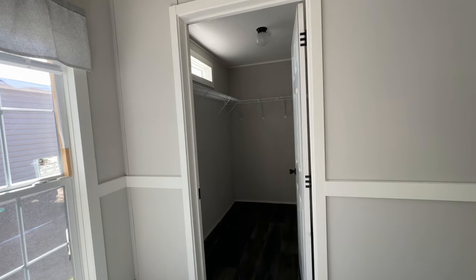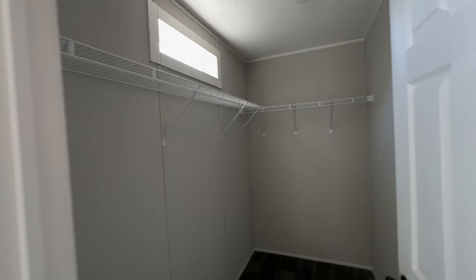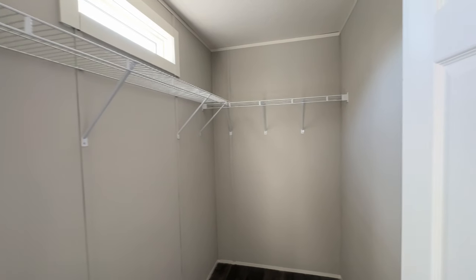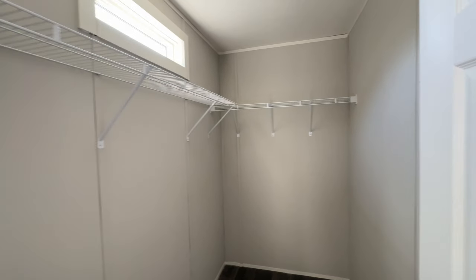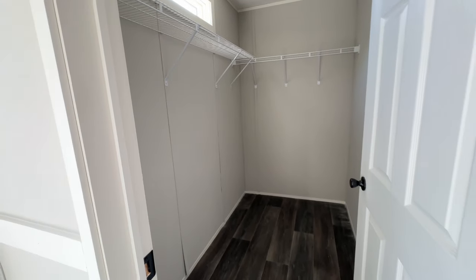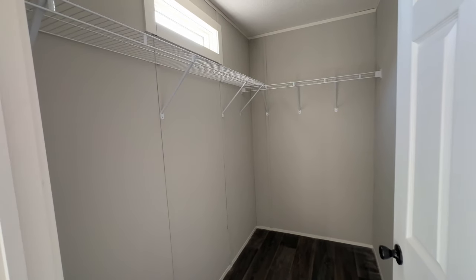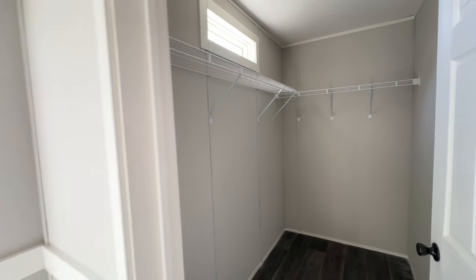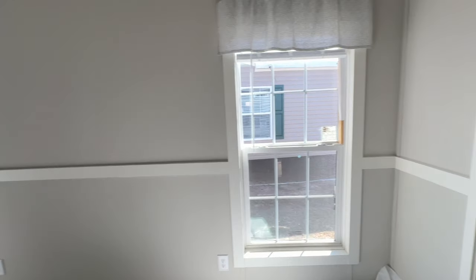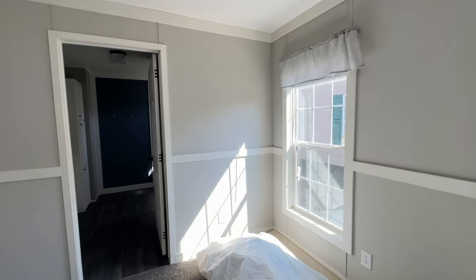You've got your primary closet on this side — a wonderful transom window in here bringing in natural light, so you don't always have to depend on electricity for light during the day. You've got a lot of space. You may want to consider adding additional shelving halfway down the longest side of the closet and leaving the shorter side for your long items — that'll help you maximize the space.